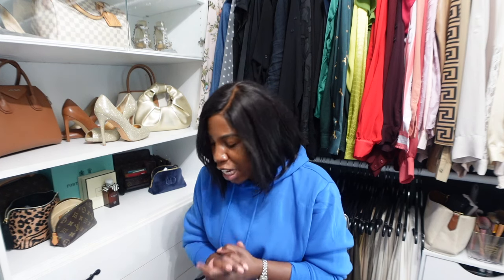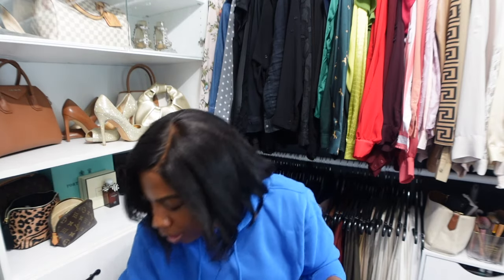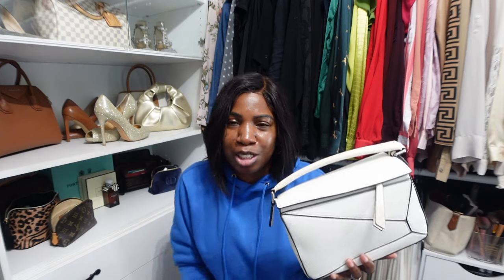I only have three different styles of handbags but I have each style in multiple colors — because if I like it, I'm getting them all. My most recent purchase is this beautiful Loewe Puzzle dupe bag. I was obsessed with the designer version when I first saw it — it came in like a multi-colored gray-blue combination and I was just obsessed with that bag.